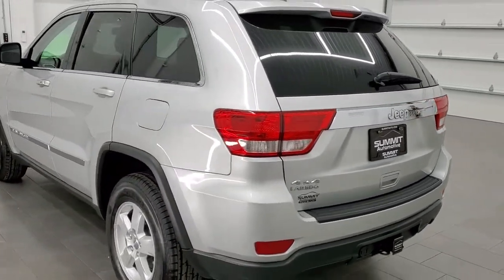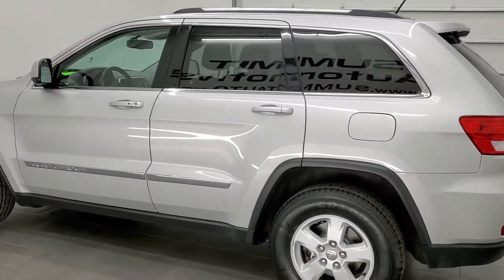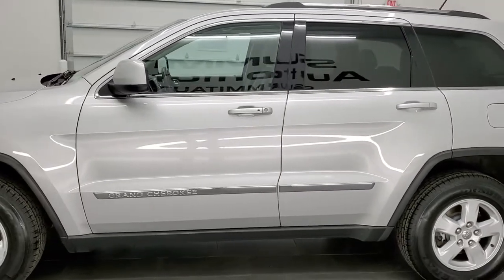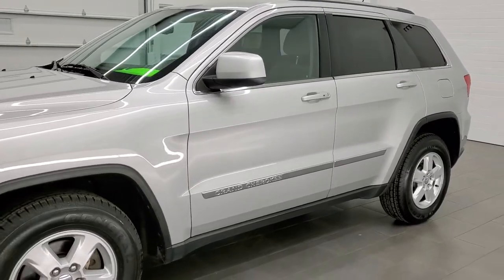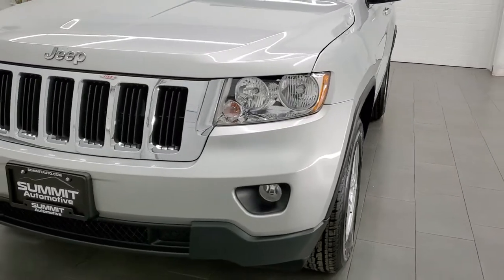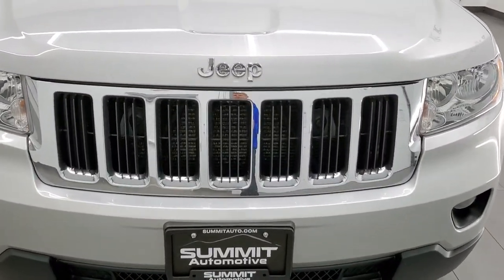This 2013 Jeep Grand Cherokee has a 3.6 liter Pentastar V6 engine producing 290 horsepower. This Jeep has been fully safetied and inspected by our service shop, has a fresh oil and filter change, all the fluids have been checked and topped off, and it has four brand new tires. This Jeep is 100% ready to go.